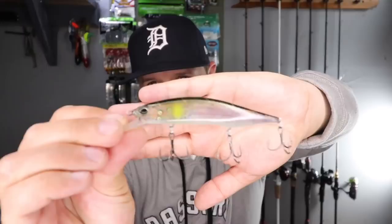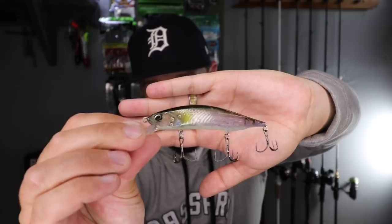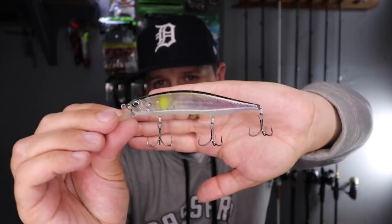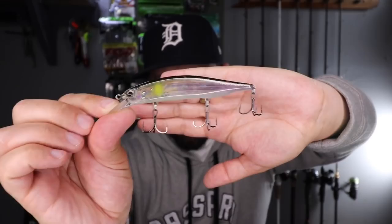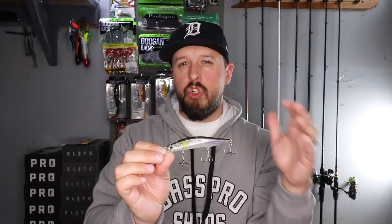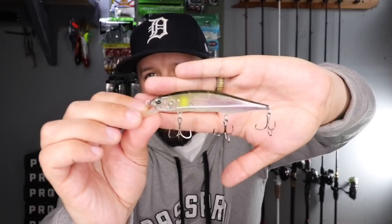The first lure I tied on was a Duo Realis 120 jerkbait — a larger style jerkbait with a very translucent body, very natural-looking in the water. But this lure only dives to mid-level depths, maybe five to six feet depending on the line. Where those fish were actually staging was anywhere between 8 to 12 feet of water, so even though the color was good, I wasn't getting any bites. Once I figured out it wasn't reaching the depth I needed, I switched to another jerkbait.